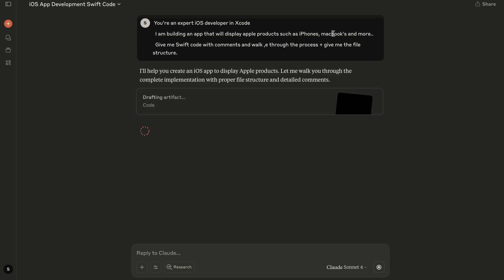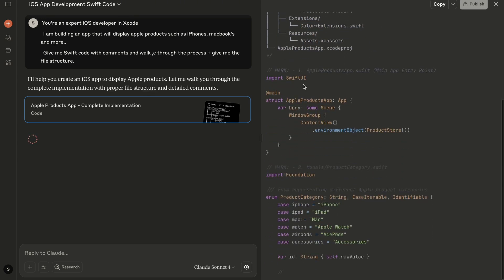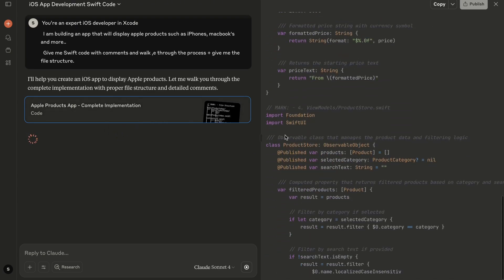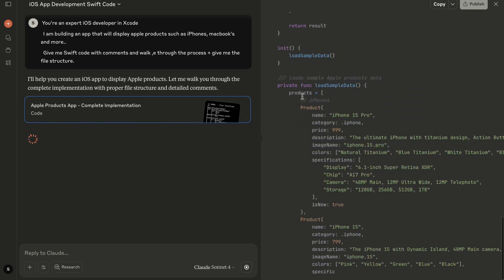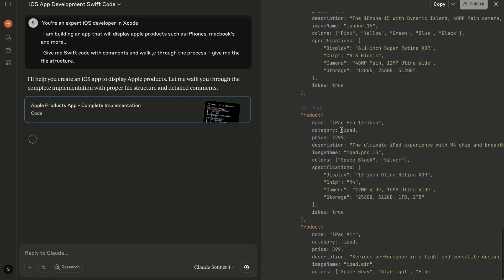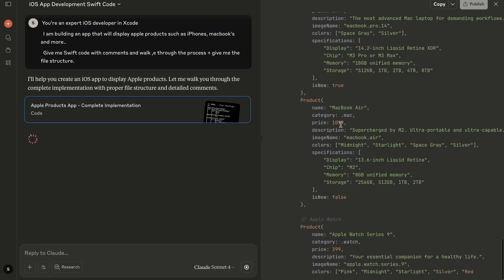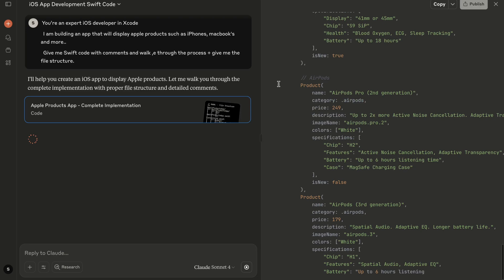Claude already gives us the file structure and the complete implementation code. It's giving us the code for the app — here we can see product 'iPhone 15 Pro', and here we have iPad. These whole blocks are all about the individual products. You need to know a little bit of code to understand this. Now Claude will take some time to code the entire thing for us.